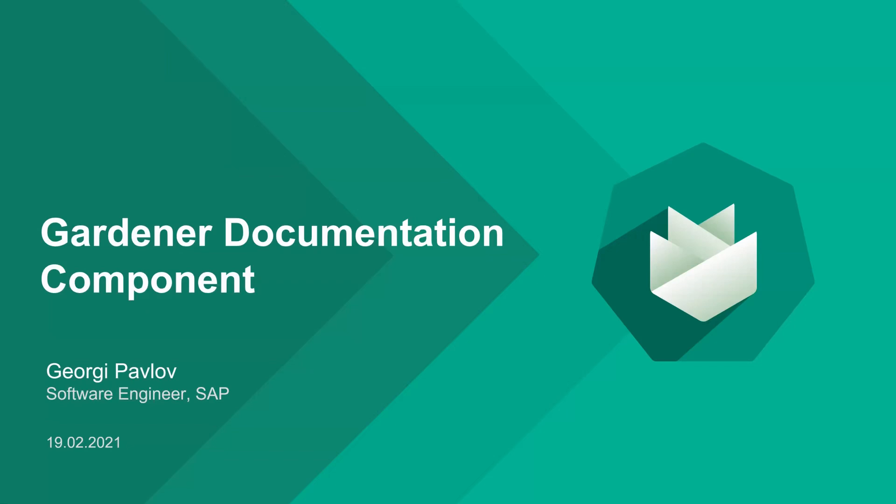Now we're talking about Gardener documentation components, or docs engineering if you want. I'm Giori Popov, software engineer at SAP. One thing I want to give you a heads up: this could easily be a five or six hour presentation. There is really a lot that can be discussed behind that. I'm going to try to squeeze this into about 20 minutes just to give you the feel of what is there and what could be there.